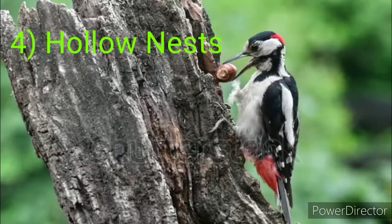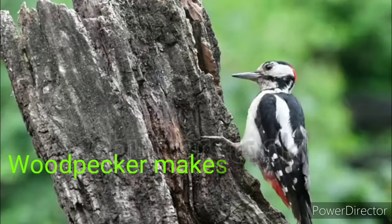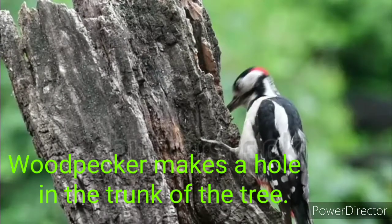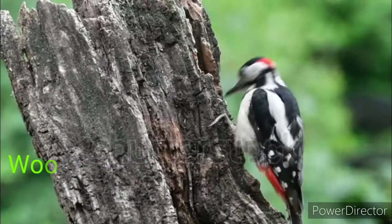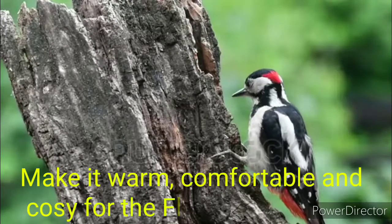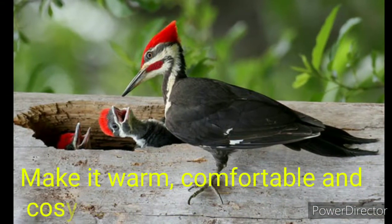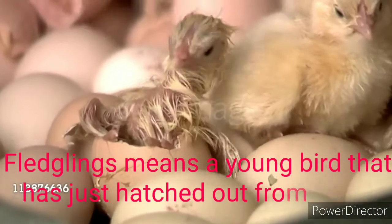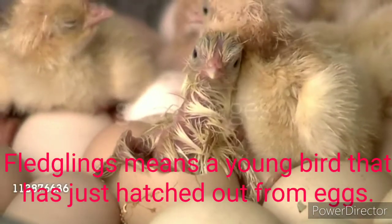The fourth type is the hollow nest. A woodpecker makes a hole in the trunk of a tree using its sharp and strong beak to make its nest. The hollow space is lined with chips of wood to make it warm, comfortable, and cozy for fledglings. Fledglings means a young bird that has just hatched out. Hatching means the opening of an egg to let the young animal come out.